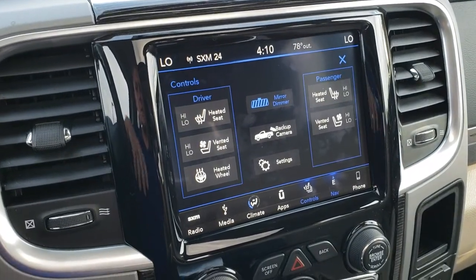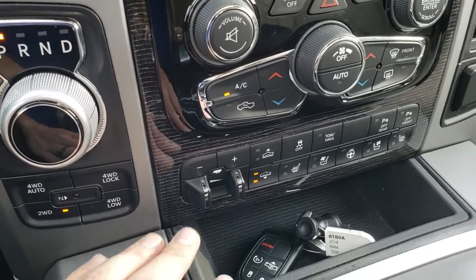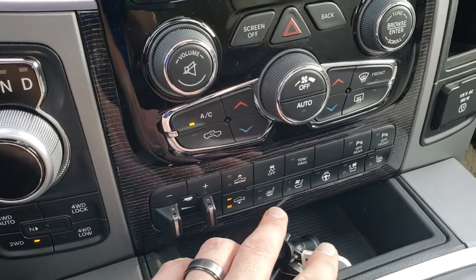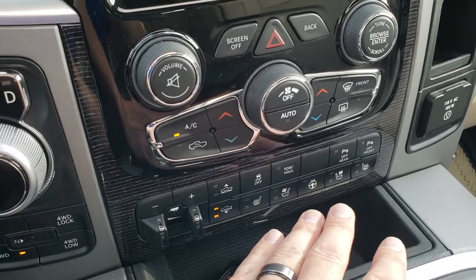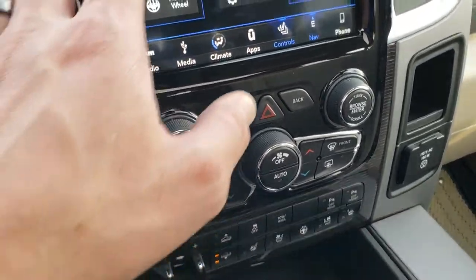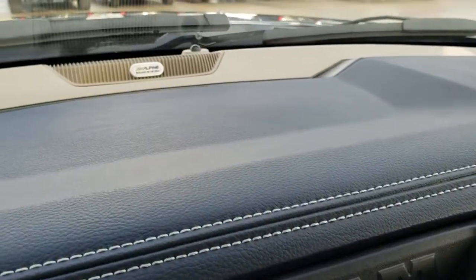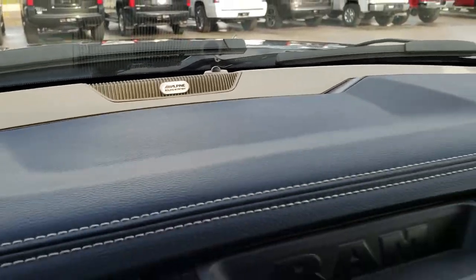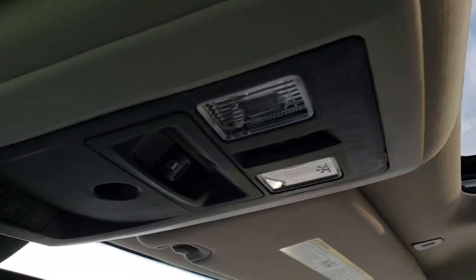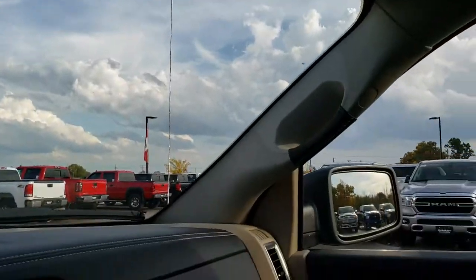AM, FM, and Sirius XM radio capabilities. You have your turn dial, 8-speed automatic transmission, push button 4-wheel drive, factory brake controller, air leveling suspension, stability control, and tow haul. You got heated and cooled seat buttons, dual climate control, nice wood grain trim throughout, and gloss black around the radio. This one has the Alpine sound system, a factory sunroof, power sliding rear window, and HomeLink buttons, as well as SOS and assist buttons in the mirror.